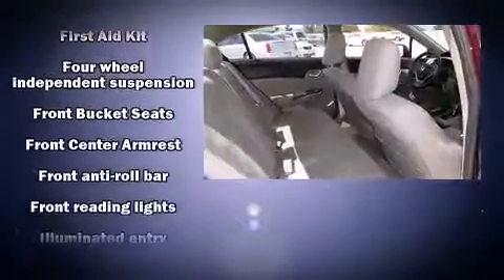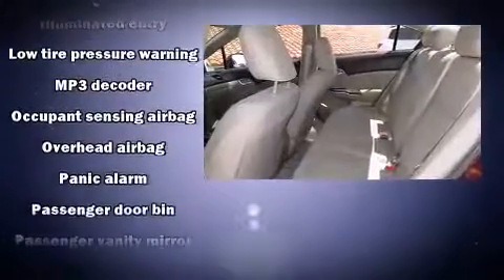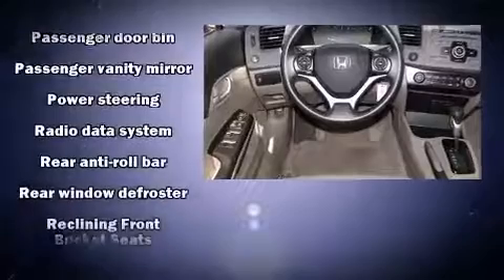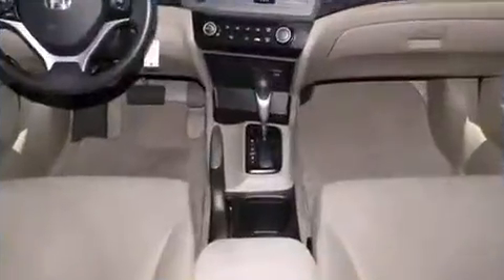Honda ensures the safety and security of its passengers with equipment such as dual front impact airbags, front side impact airbags, traction control, a security system, and ABS brakes. Brake Assist technology provides extra pressure when applying the brakes.